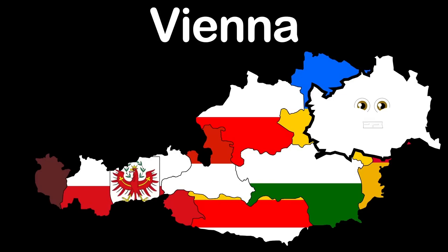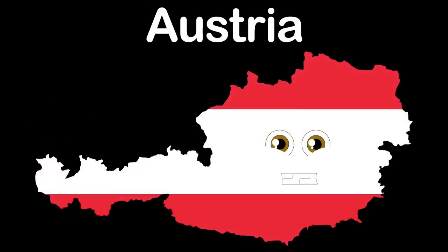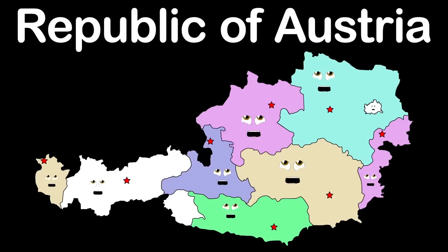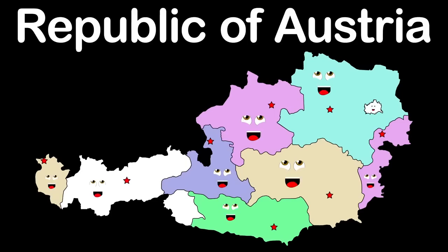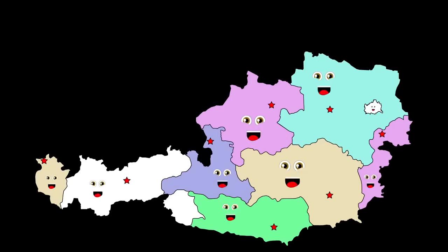I am Vorarlberg, the most western state in Austria. Bregenz is my capital. My name is Austria, I'm located in Central Europe. Here's my capital Vienna. We are the Federal Republic of Austria, made up of nine states.